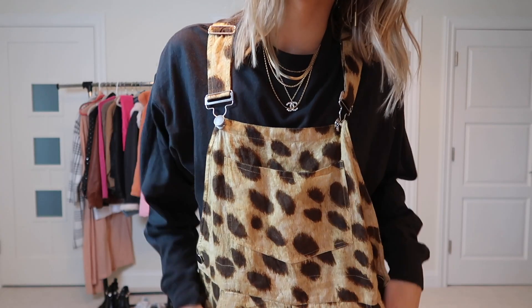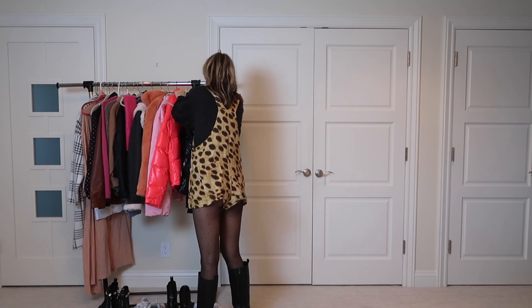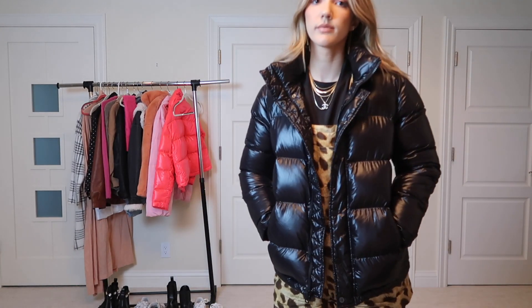To start off we have this romper from Shop We're What in a cool leopard print, and I'm pairing it with a mock neck long sleeve, those same tights, and Steve Madden boots. Here's a closer look at the cute details. And in case it gets a little cold, I'm adding this Super Puff from Aritzia.